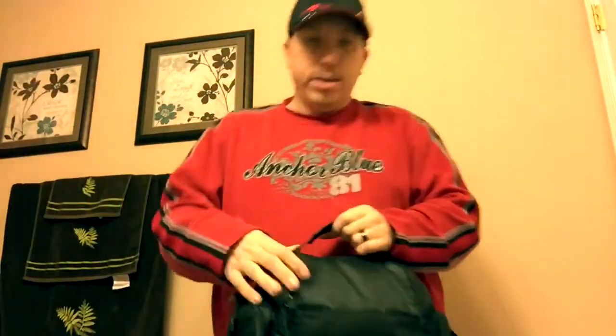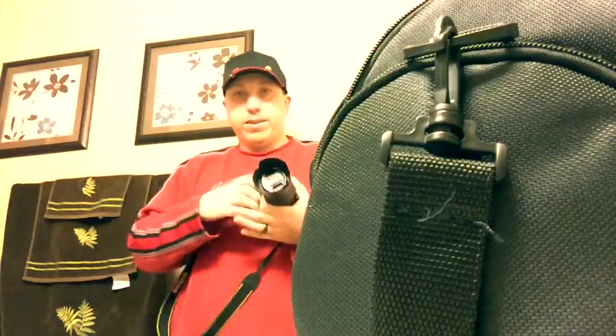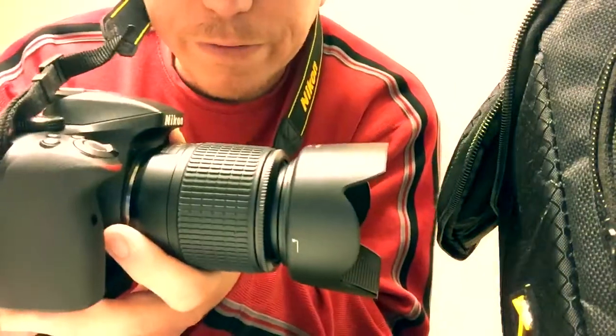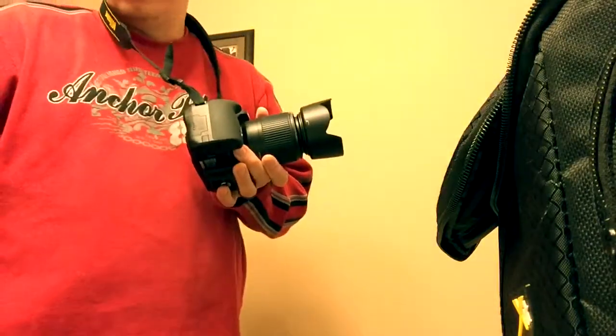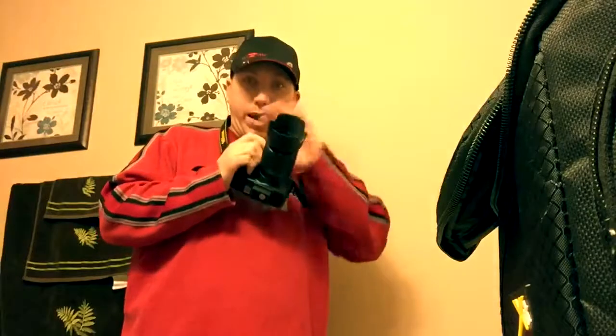Now some of you might remember a video I did a while back where I said I broke my kit lens. Well, I found a way to get everything fixed. This new lens here is a 55 to 200 millimeter Nikon lens for my Nikon D3300 — this is a beginner DSLR camera. Like I mentioned, this came with the flower petal lens which is a little bit smaller, and it's nice to have for certain things if I don't want the full hood cover.